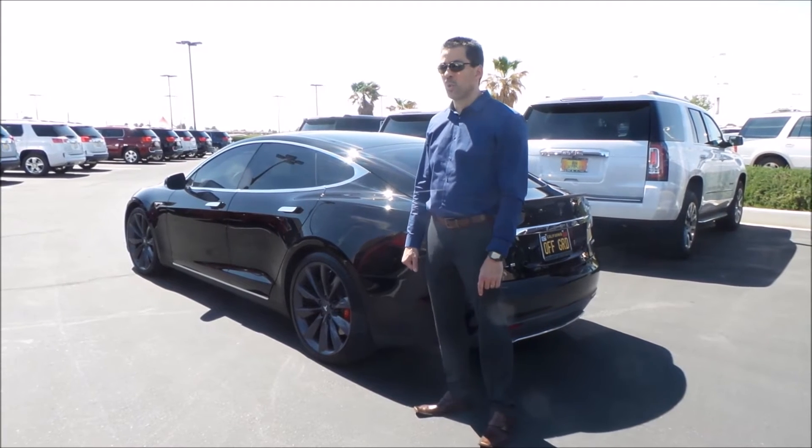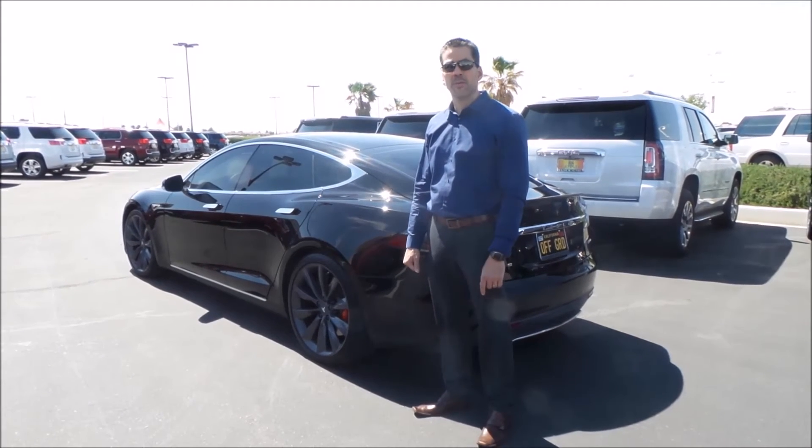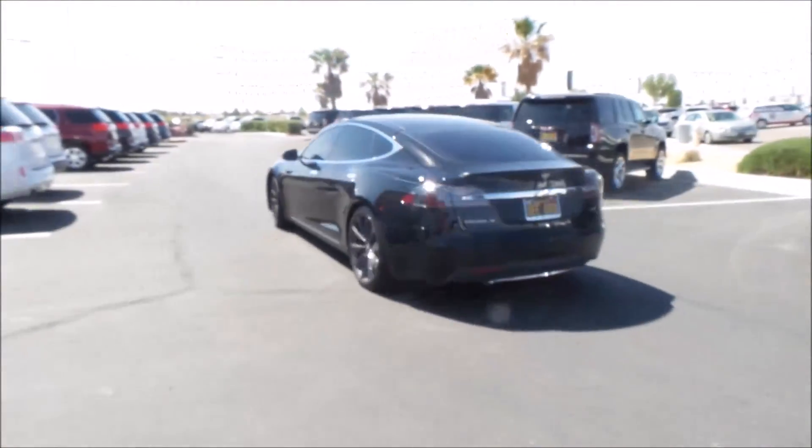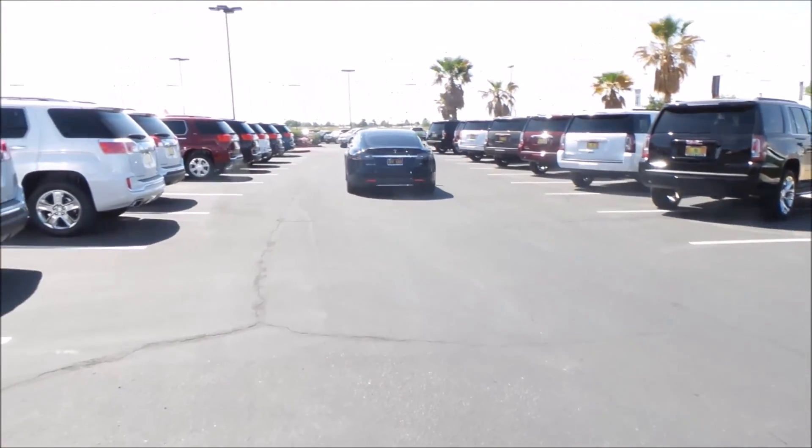I couldn't be happier. I brought it in this morning and they were done by mid-afternoon. I highly recommend their services. Thank you.